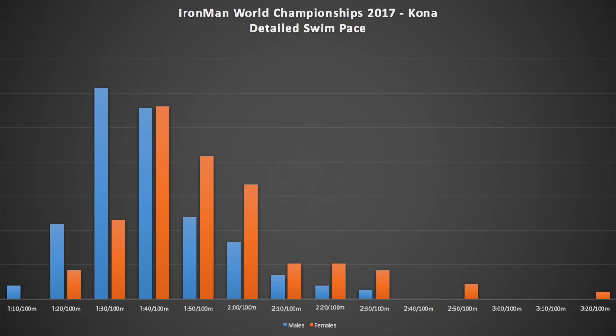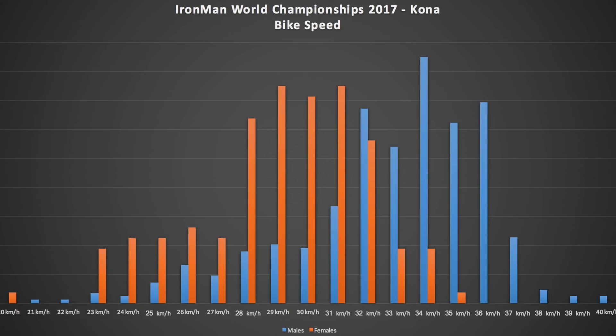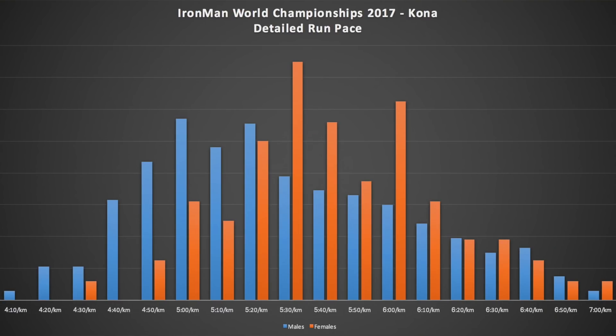Over on DCRainmaker.com are all these graphs and more, but we'll just quickly run through them here. Here are the detailed swim pace distributions for the males and females, then we have the bike pace broken down into single kilometers per hour for the males and females, and then the run pace based on 10-second bins.